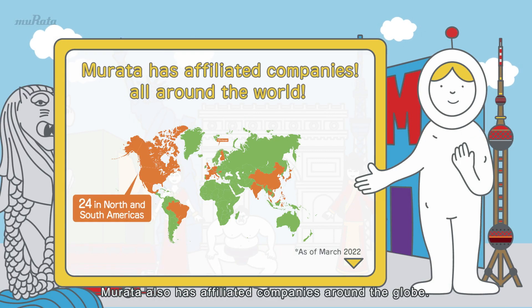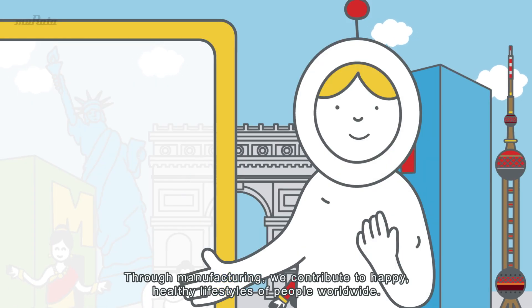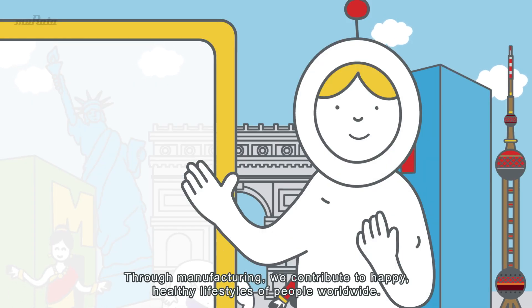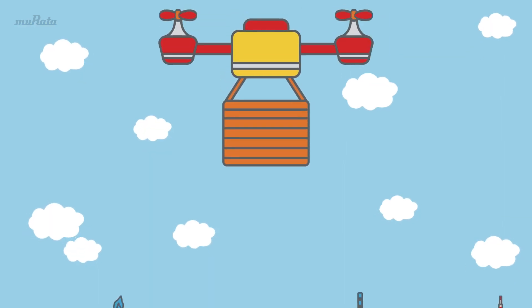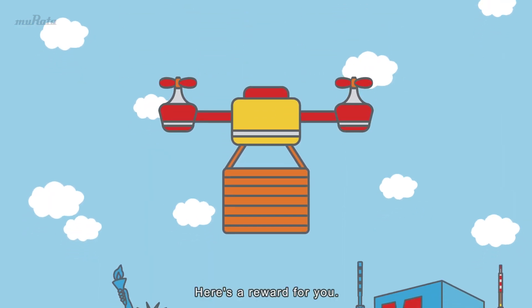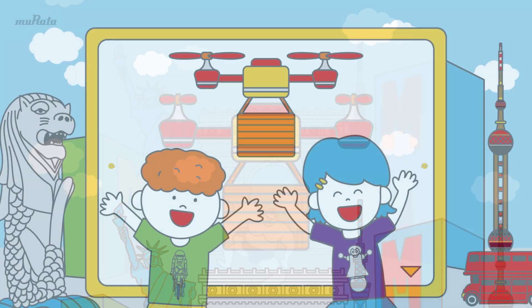Murata also has affiliated companies around the globe. Through manufacturing, we contribute to happy, healthy lifestyles of people worldwide. Here's a reward for you — go visit the Murata plant next!